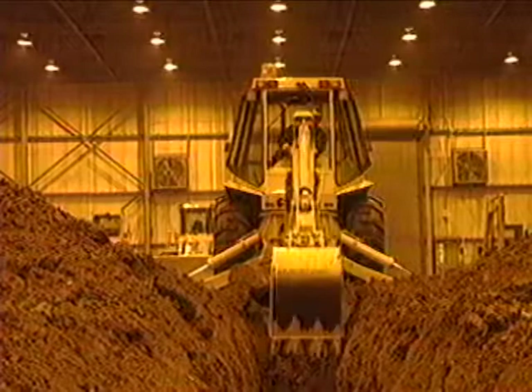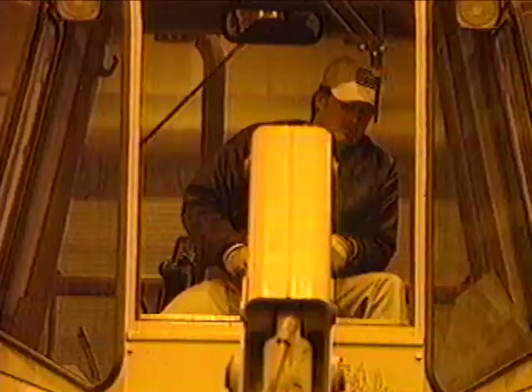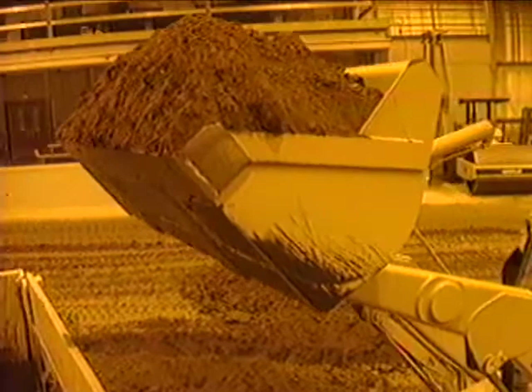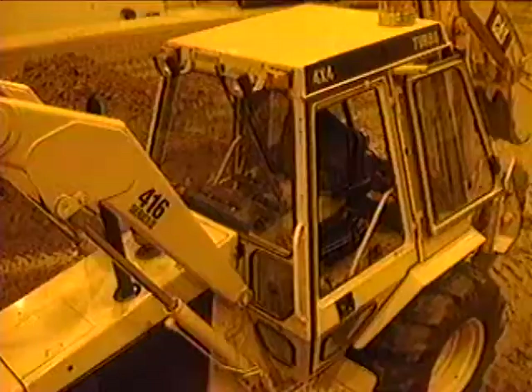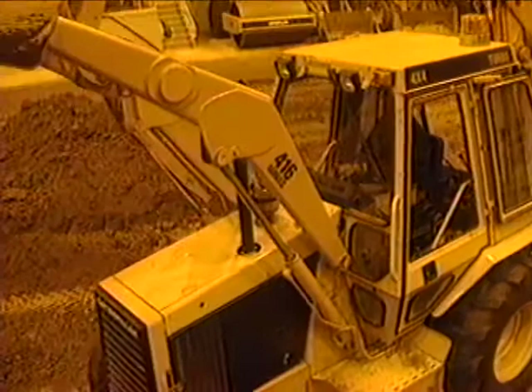Dale Hendricks has been operating backhoe loaders for over 20 years. He tries out new backhoe designs for Caterpillar Incorporated at its Peoria test site, known as the proving grounds. Whether digging trenches with the backhoe bucket or using the front end loader to shovel earth, the more an operator can see of the tools, the quicker he can get the job done. Safety demands a sturdy cab to protect him, but its structure can limit visibility.